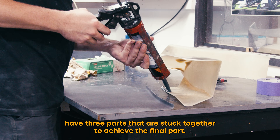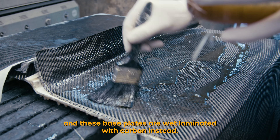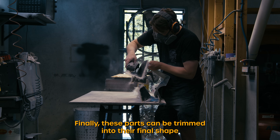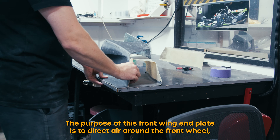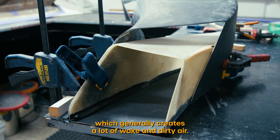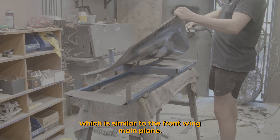The front wing end plates have three parts that are stuck together to achieve the final part. The inner tunnel is made the same way and these base plates are wet laminated with carbon instead. Finally these parts can be trimmed into their final shape and glued together with Sikaflex to complete the unit. The purpose of this front wing end plate is to direct air around the front wheel, which generally creates a lot of wake and dirty air.